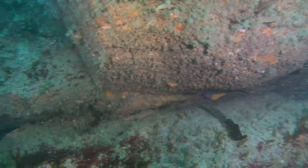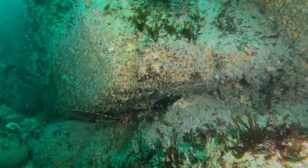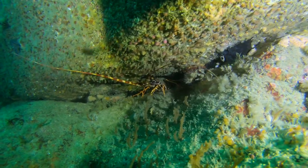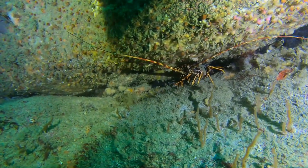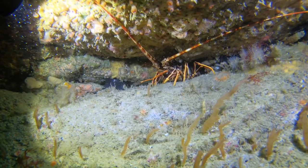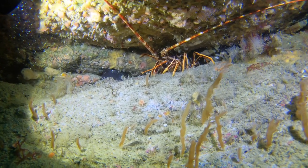They grow up to around 600mm long, and they're found in shallow waters down to around 70m. As you can see, this one is an orange, slightly golden colour, with really long antennae.